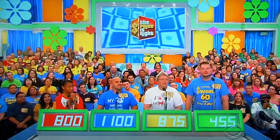Anna bids $8.75. Robert bids $4.55. Drew confirms $4.55 — that's the retail price. The retail price is $2,060.